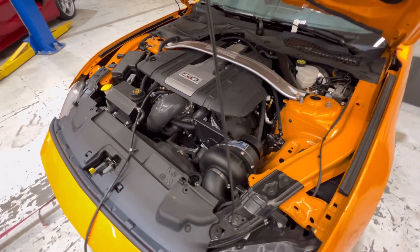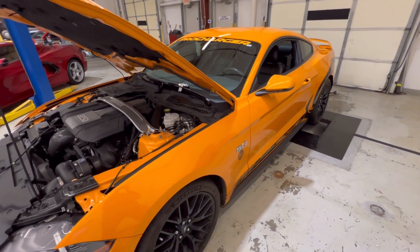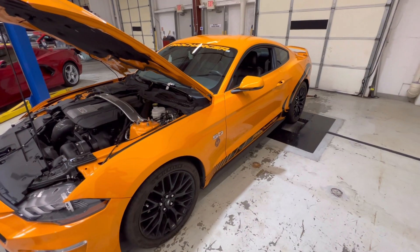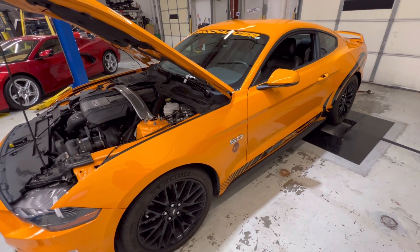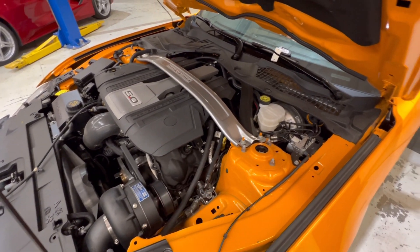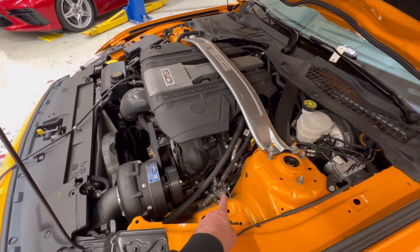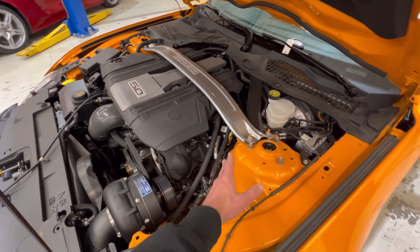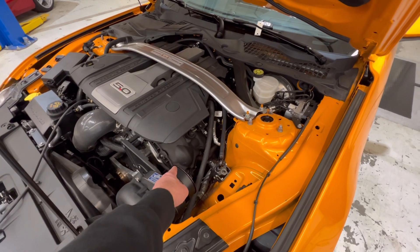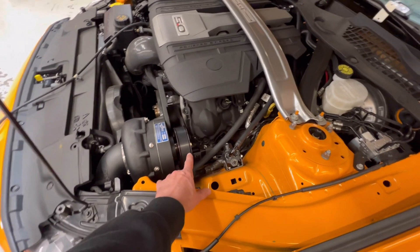Before I get to the dyno graph, let's go over the basics. This is a 2019 Mustang, daily driven since 2019, been on TV shows like Engine Power. This car has made as much as 954 to the tire, about 900 to the tire for a long time. The only modifications: no headers, no mufflers — just a ProCharger P1X kit and a cobbled-together fuel system.